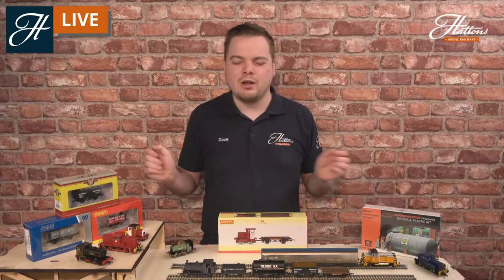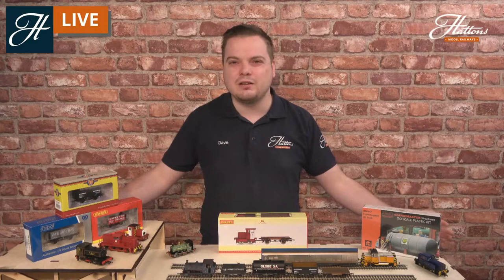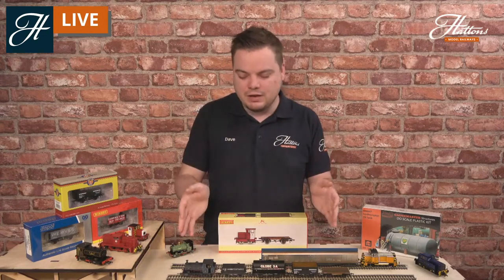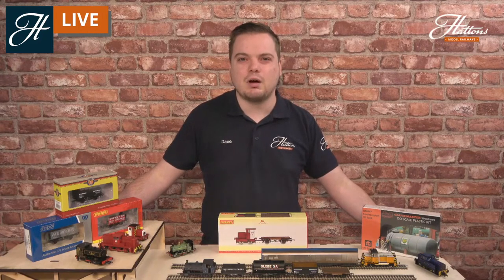Another great opportunity is first radius curves. We often look away from first radius curves because our large mainline Pacific locomotives or big diesels might not get around them. But with short wheelbases and short wagons, you'll have a lot more fun with first radius curves. Tight curves and complex pointwork were a real feature of industrial railways — cramming in as much as possible in a small space. So even if you don't have much space for a layout at home, you could put in a huge amount with an industrial model railway.